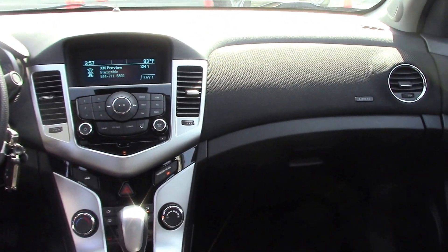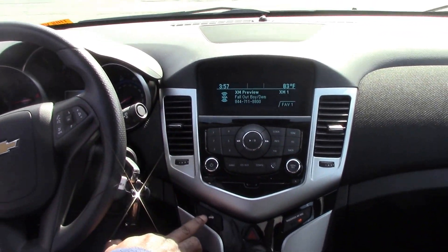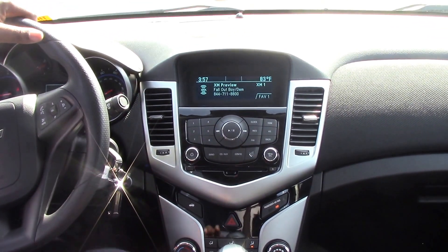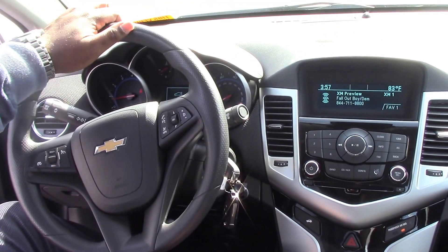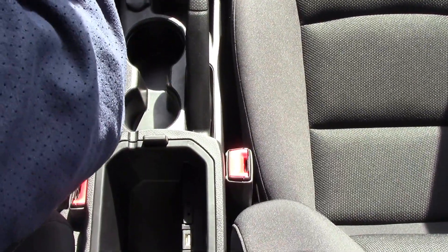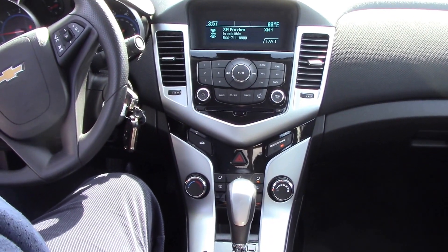On the inside, it has automatic lights that stay on at all times. Nice XM radio, CD, and auxiliary. You can work the trunk controls right here. All your controls are right here at arm's length. It lets you know if your trunk is open. Also, it has USB ports inside the armrest, an extra two cup holders, and a 12 volt outlet right here.